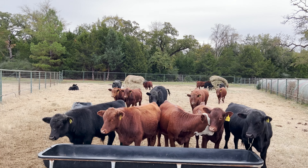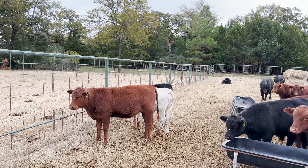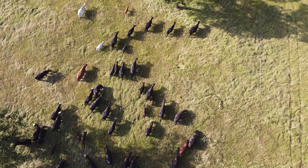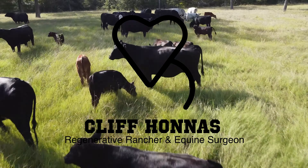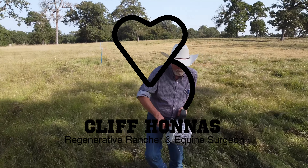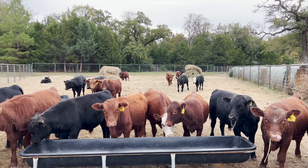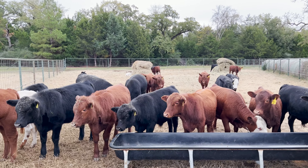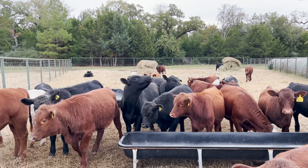Well howdy everybody, wanted to show you a group of calves that I've got weaned. Let me give you some perspective here — I've got 10 head of registered South Poles. Five of them are bull calves that I'll sell, five of them are heifer calves that I'll keep, and then everything else is half South Pole, half Angus cross.